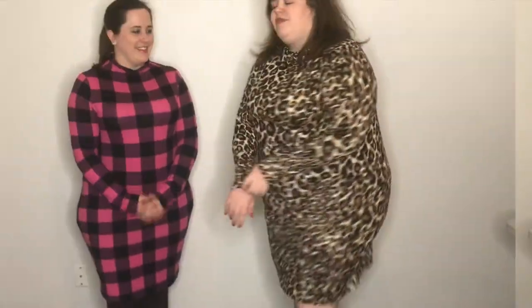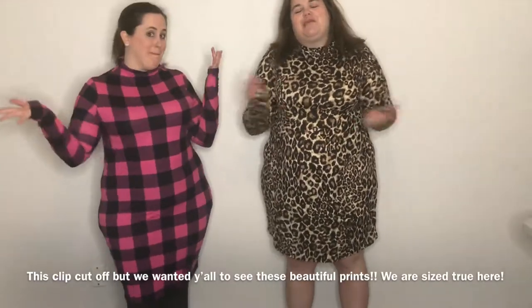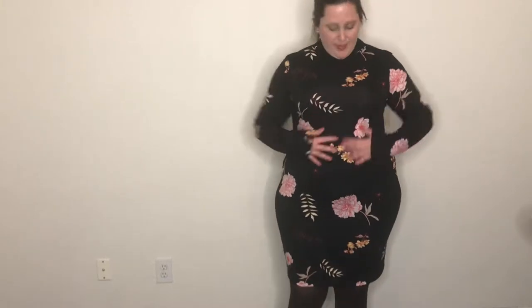Those were two of the prints — we hopped off to change into two others. I'm back one last time wearing my true to size large — I'm a size 16. This one is a beautiful black floral fabric, really lightweight and super stretchy. I definitely love the feel of this one; it's a lighter-weight fabric and I love the pattern on it.